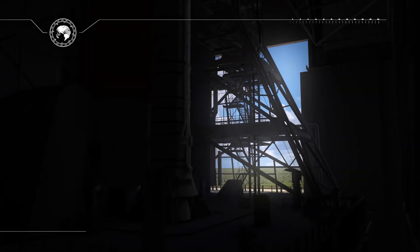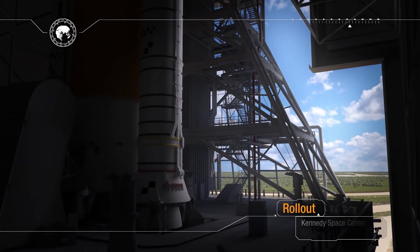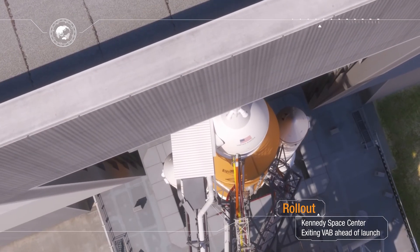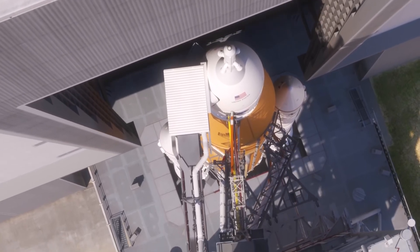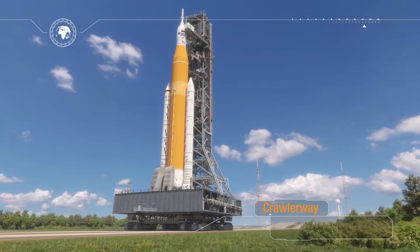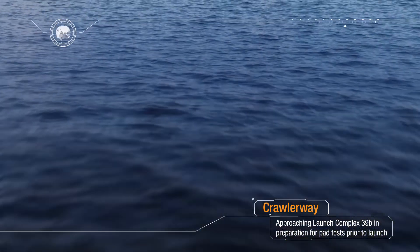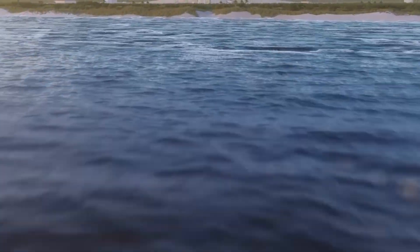Rollout from the vehicle assembly building signals that launch is near. Sitting atop the mobile launcher, the crawler transporter moves along the crawler way towards historic launch pad 39B located at the Kennedy Space Center at a top speed of one mile an hour. After traveling over four miles the rocket and spacecraft climb up a ramp and are positioned over a flame trench. The mobile launcher is lowered onto support posts and the crawler is rolled away to a safe distance. Final checks are performed at the launch pad and the teams are prepared for the mission.